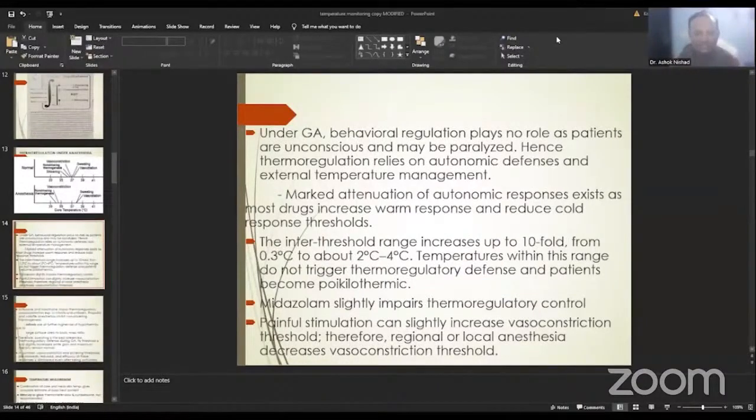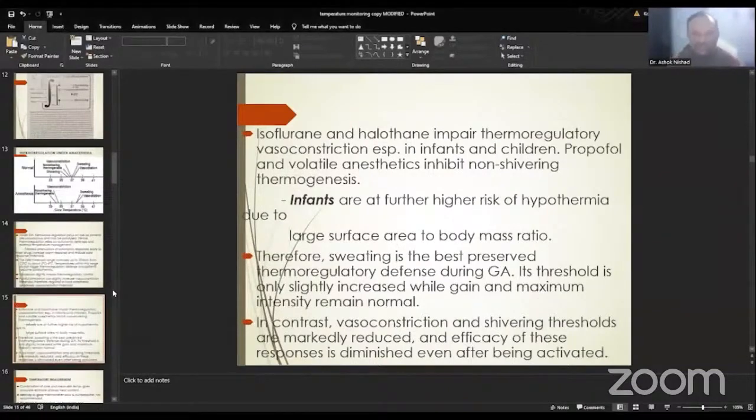Temperatures within this range do not trigger thermoregulatory defenses, and hence patients become poikilothermic. Midazolam slightly impairs thermoregulatory control. Painful stimulation can slightly increase the vasoconstriction threshold; therefore, regional or local anesthesia decreases the vasoconstriction threshold. Isoflurane and halothane impair thermoregulatory vasoconstriction, especially in infants and children. Propofol and volatile anesthetics inhibit non-shivering thermogenesis. Infants are at higher risk of hypothermia because of their large surface area-to-body mass ratio. Overall, sweating is the best preserved thermoregulatory defense during general anesthesia — its threshold is only slightly increased while gain and maximum intensity remain normal. In contrast, vasoconstriction and shivering thresholds are markedly reduced, and their efficacy diminishes even after being activated.